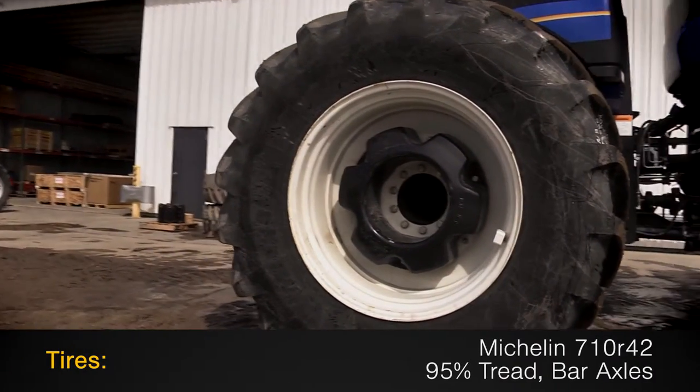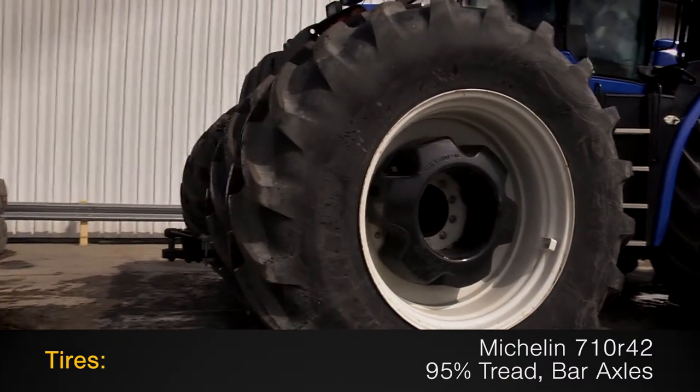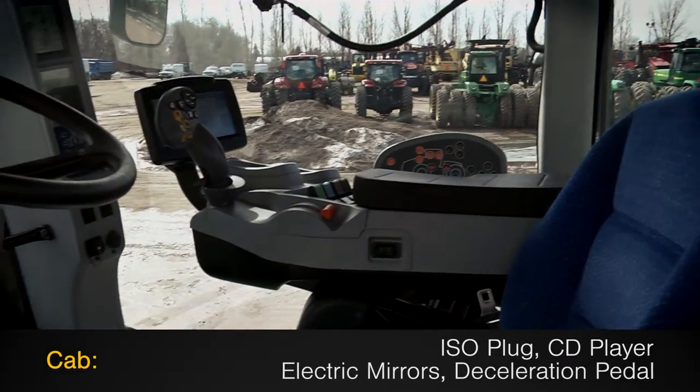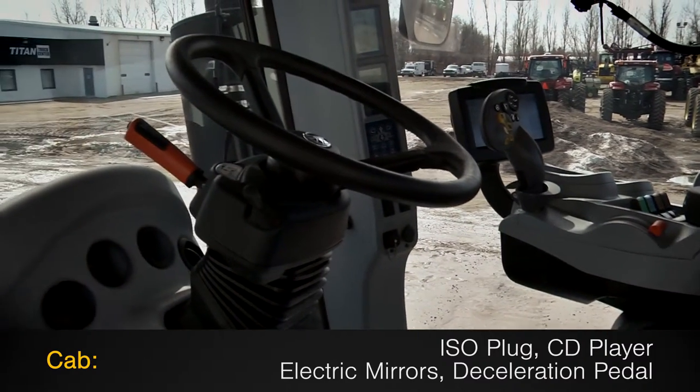The tires are Michelin 710 R42s with 95% tread on bar axles. The cab features an ISO plug, CD player, electric mirrors, and deceleration pedal.